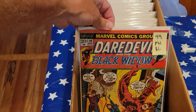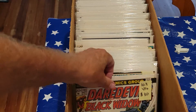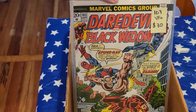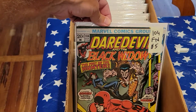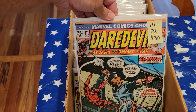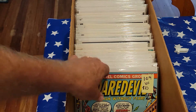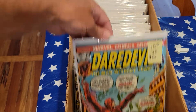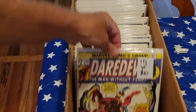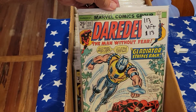99, fine, $6. 102, very fine, $10. 103, very fine, $30 — there's Spider-Man in there, really nice looking book. 104, fine, $5. 111 — this is Silver Samurai first appearance, $30. 109, very fine. 110, very fine. 112, very fine. 113, very fine plus — Mr. Gladiator.